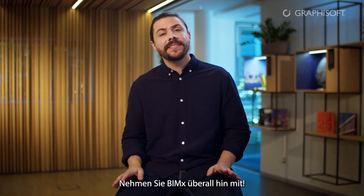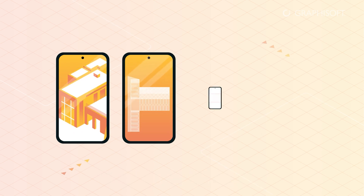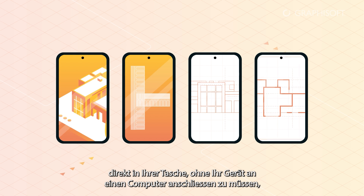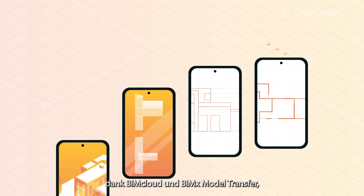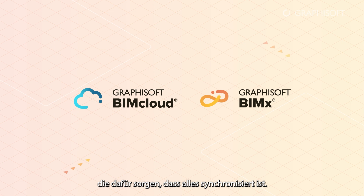Take BIMx anywhere you go. Run BIMx on any mobile device without special hardware. You always have the entire up-to-date project right in your pocket without plugging your device into a computer, thanks to BIMcloud and BIMx model transfer, which makes sure that everything is synced.